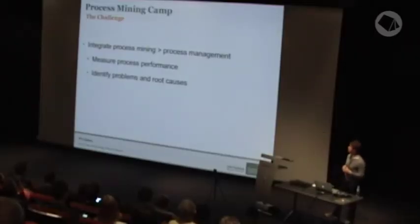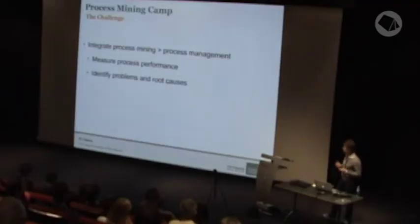This is what we set out to do with process mining. I've set up the presentation in terms of looking at the challenge we faced, the opportunities we had, the approach that we took, and then through to the outcomes. Our challenge was not just to do process mining, but to integrate it into our existing process management methodology and team framework. We also wanted to measure process performance and identify problems and root causes.